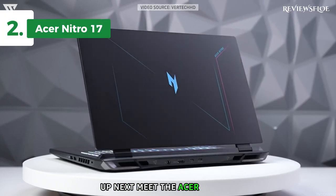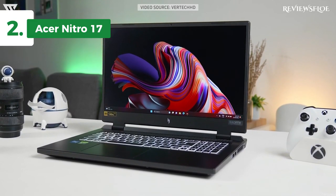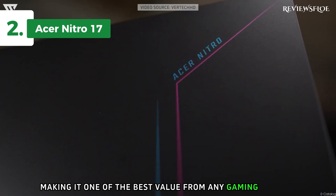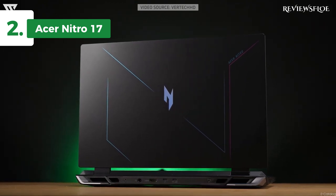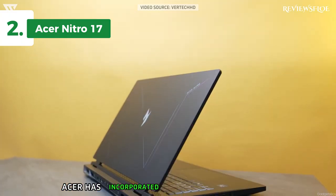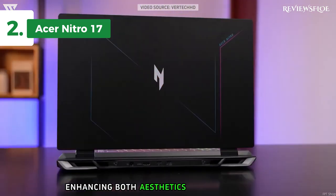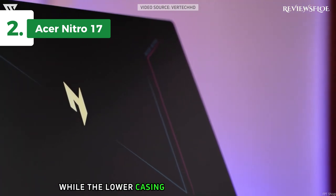Up next, meet the Acer Nitro 17, the runner-up of today's rundown. This laptop stands out with a unique blend of performance and features at an affordable price point. It delivers impressive 1440p gaming capabilities alongside a surprisingly enduring battery life, making it one of the best value-for-money gaming laptops currently available. Constructed primarily from plastic, the Acer Nitro 17 exudes a robust feel unusual for its class. The screen and keyboard resist bending, adding to the overall durability. Acer has incorporated a metallic screen cover, stylish rear exhaust vents that don't hinder airflow, and deep-set heatsink fans that are challenging to touch accidentally, enhancing both aesthetics and functionality. The laptop's keyboard deck features smooth plastic that effectively resists fingerprints, while the lower casing is rougher and textured.